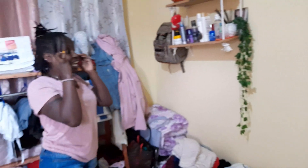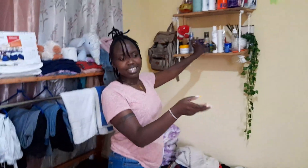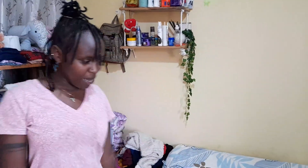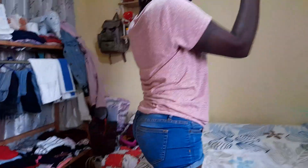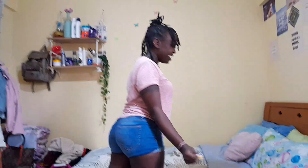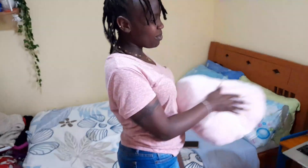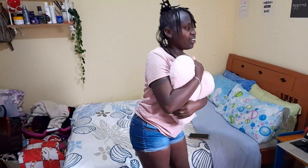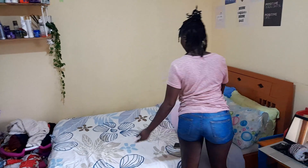That's all about the hanging shelf section. Let's go to the bedside. This is my beautiful bed — my duvet, my pillows, and my cup. That's it about my bed.